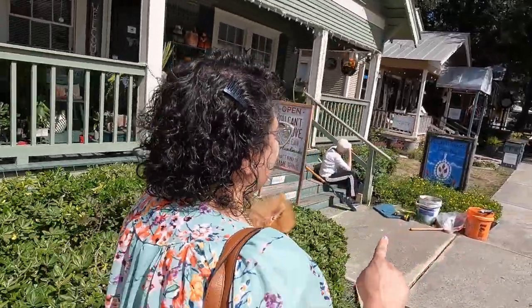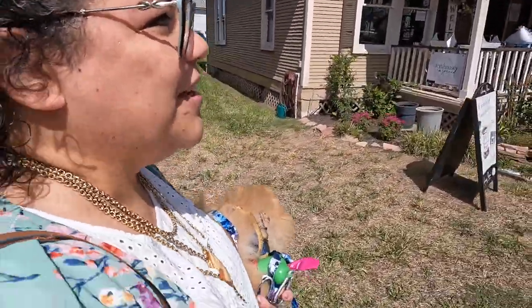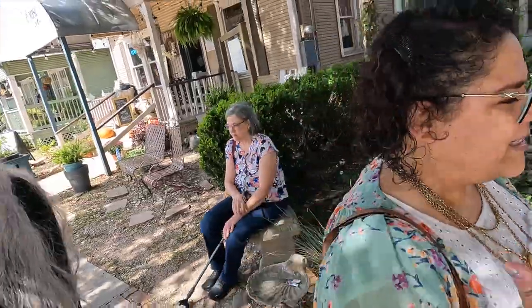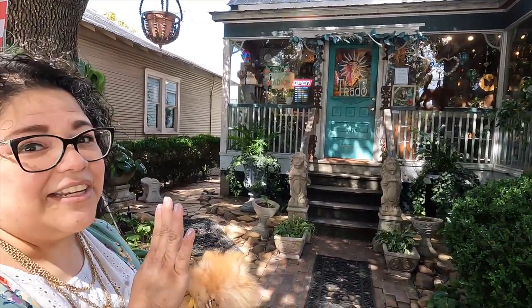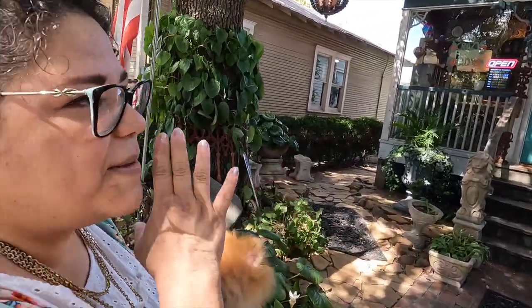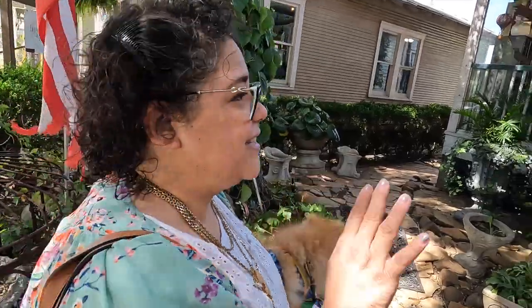First we're going to look at a Sears and Roebuck catalog house - it was ordered from the catalog and put up. Supposedly the woman who was like a founder here walked in, looked around and said 'no,' and headed back north. It's adorable. The people that run it decorate it so well, so you're going to have a great time in here.